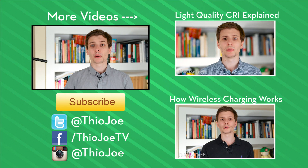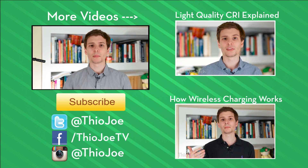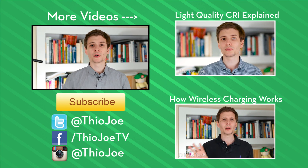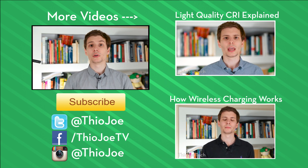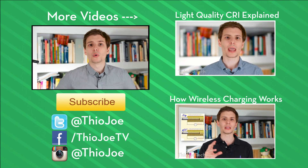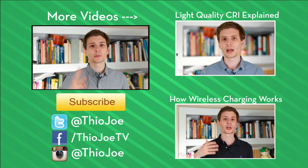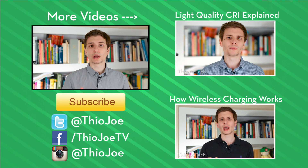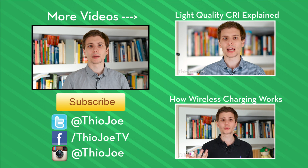It probably wouldn't be worth it to replace bulbs if they're still working, but next time a bulb goes out, get an LED. I want to know what you guys think — if there's something I didn't mention about CFLs that makes them better, let me know in the comments section, or if you prefer one over the other. If you like this video, give it a thumbs up. I've got other videos on the right hand side, and if you want to subscribe, I make new videos three times a week. I look forward to hearing from you guys on Twitter or in the comments section below. Thanks for watching, I'll see you next time, have a good one.